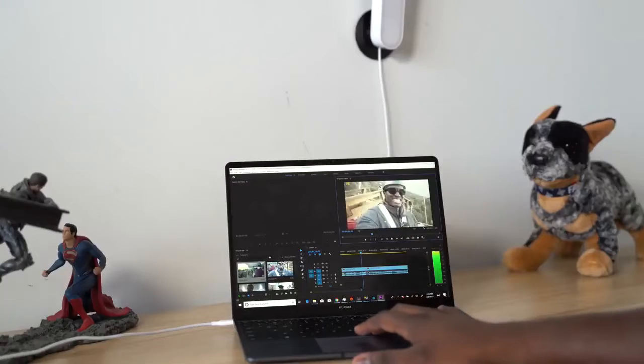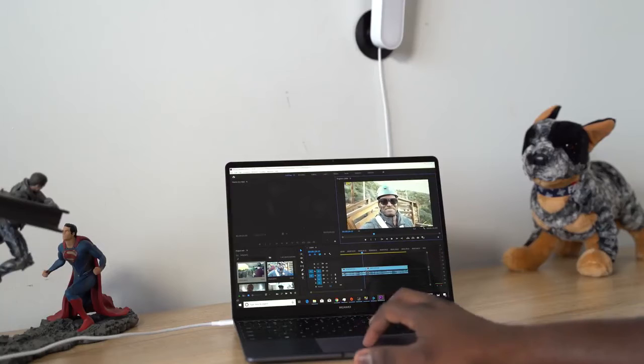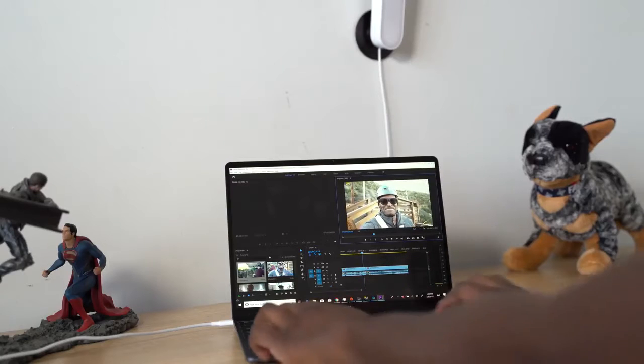I'm talking about the ability to go ahead and be productive. Forget gaming for a second — we'll get to that. Think about it this way: if you're a video editor like myself, you want to do some editing, this works really well, or even photo editing. Editing video, you can do it well with this device.